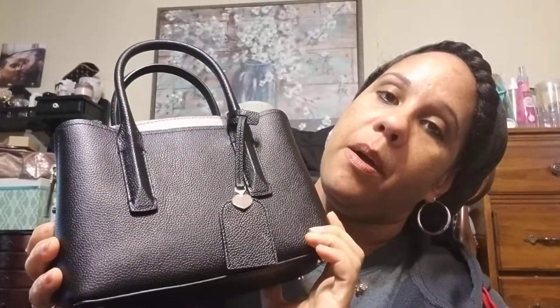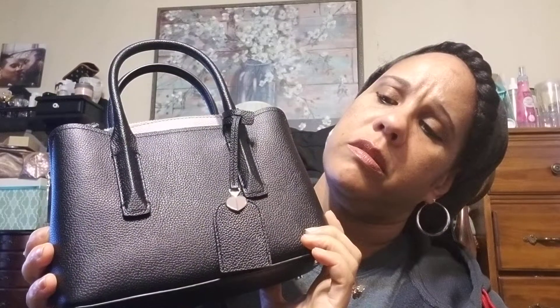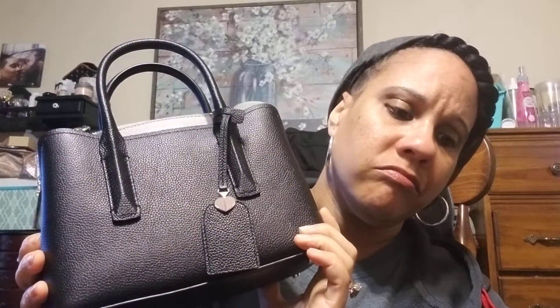This is the mini — the Marquis satchel, the mini one.